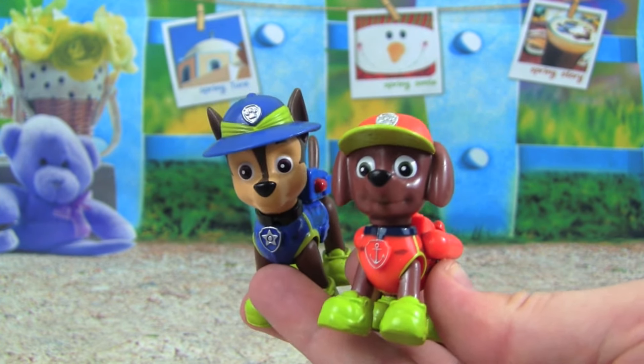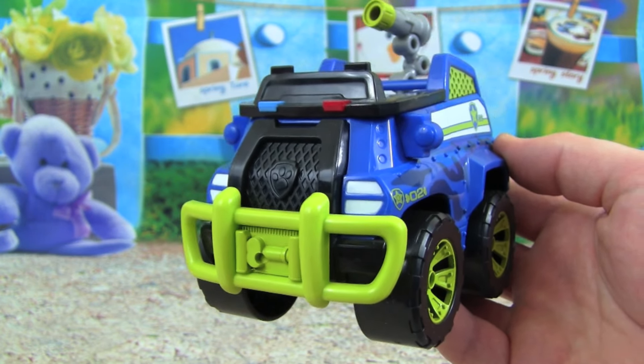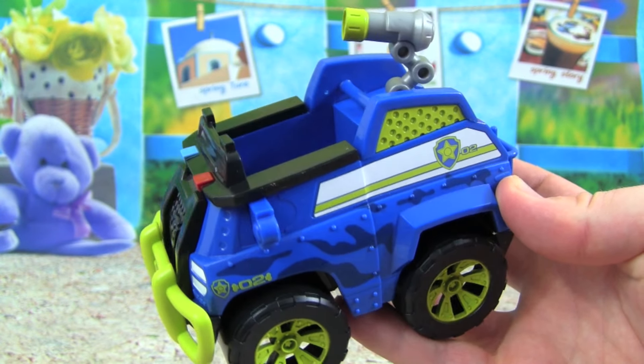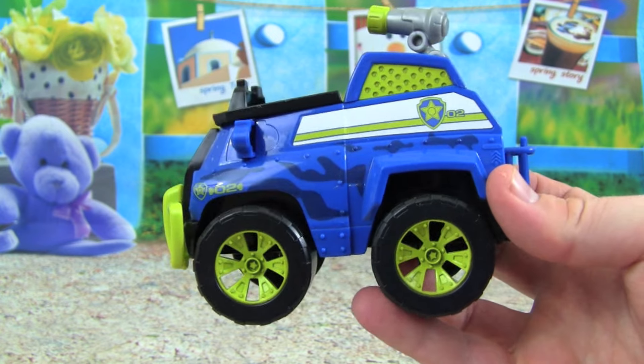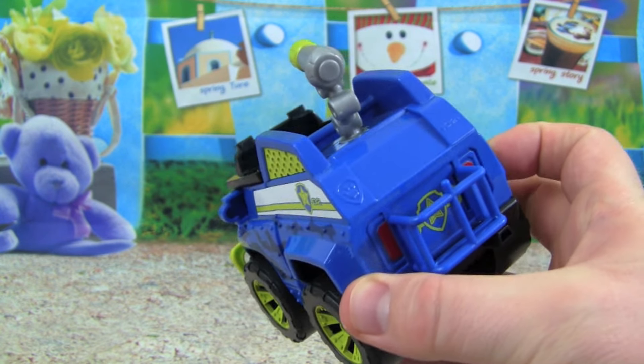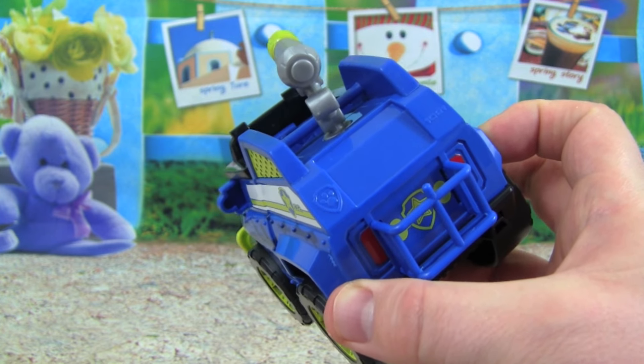Let's put them on their vehicles. Here is Chase's Jungle Cruiser — the front has the winch, and look on the side, we have camouflage too. He's really going to blend in in the jungle.